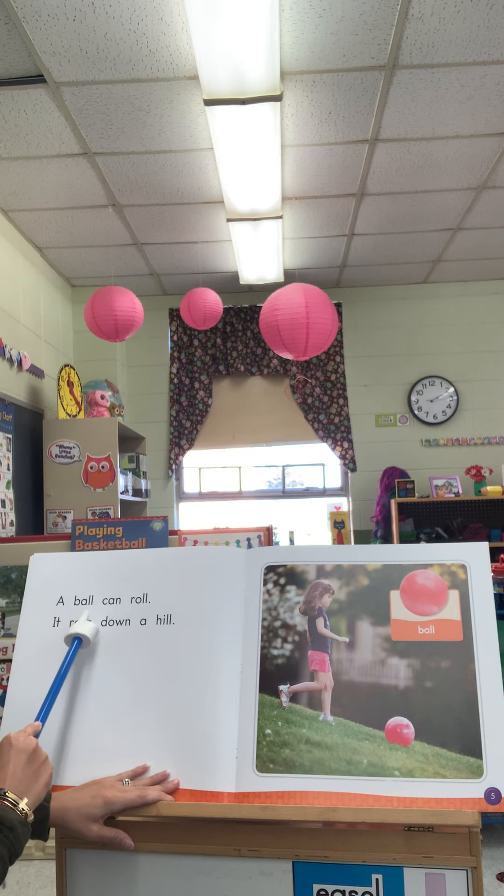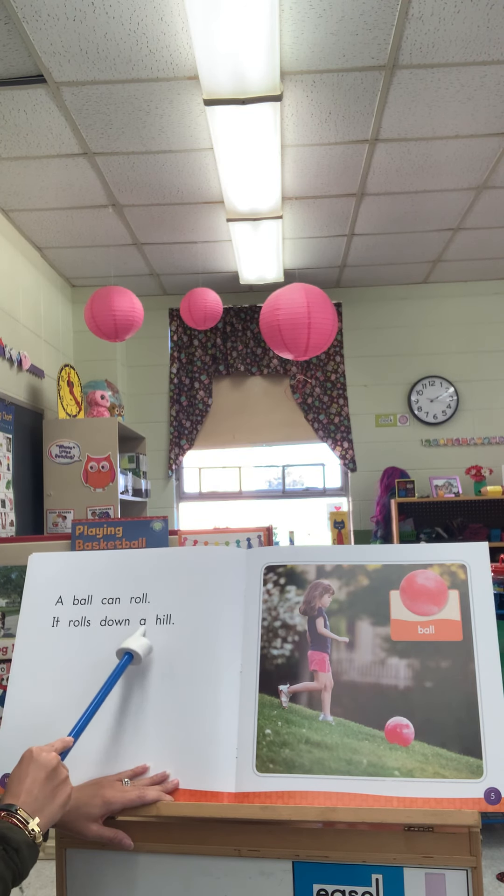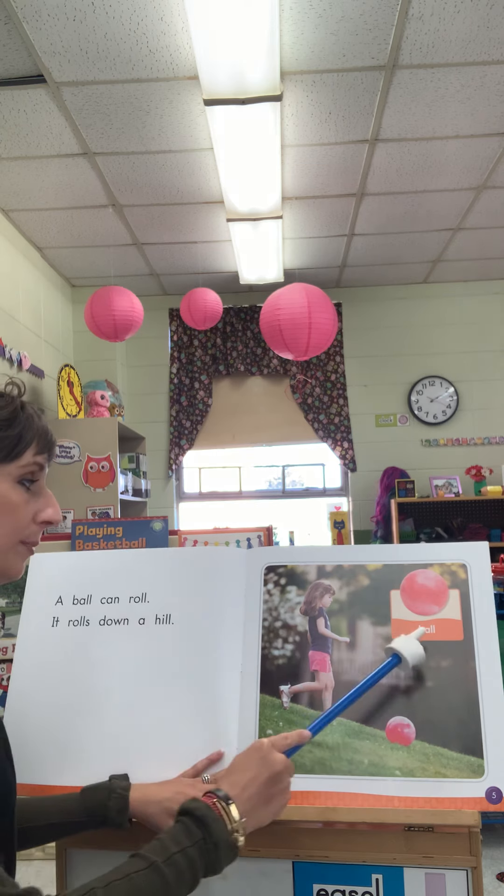A ball can roll. It rolls down a hill. Ball.